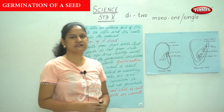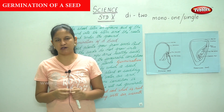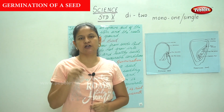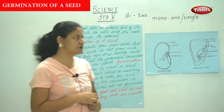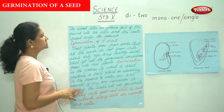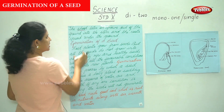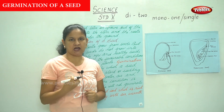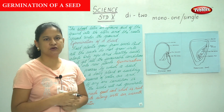We open the cotyledon and found a baby plant inside. When you observe the baby plant, you will find that it has a shoot and a root. The shoot later grows out of the ground — the shoot is the part of the plant that grows above the ground and develops into a stem.